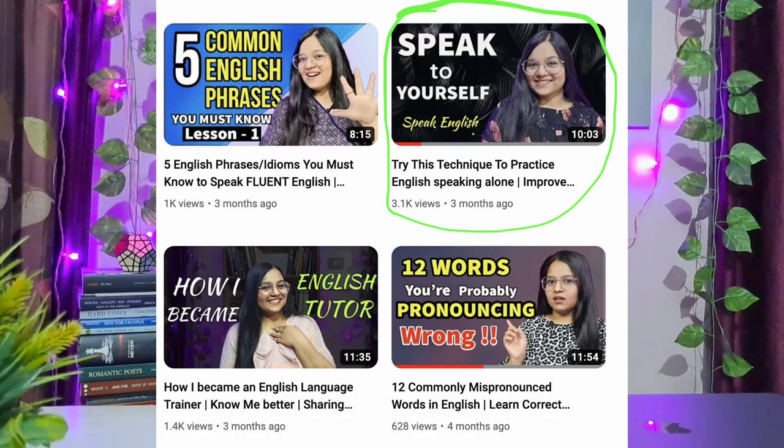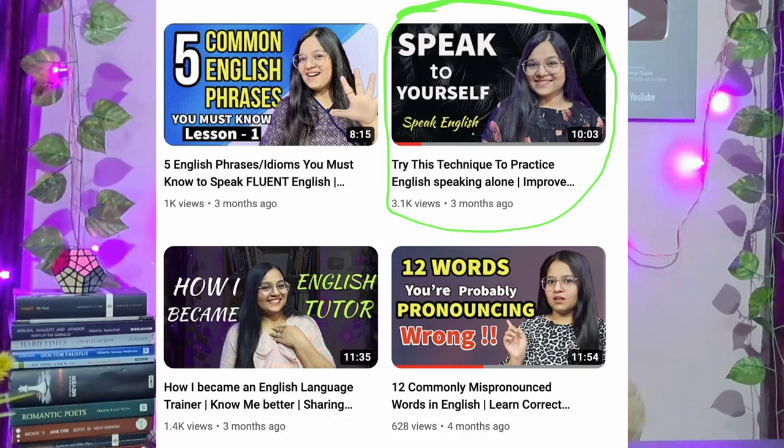Over time you'll also start overcoming your mistakes while speaking. The first step to overcoming mistakes is accepting those mistakes. When you do the speak-to-yourself activity, you start accepting those mistakes because there's no fear of judgment — nobody's around to judge you, you are your own judge. If you want to know more about this technique — the steps, possible topics, more benefits, and how to use it to increase fluency — I suggest you go and watch my previous video. The link is given in the description box below.